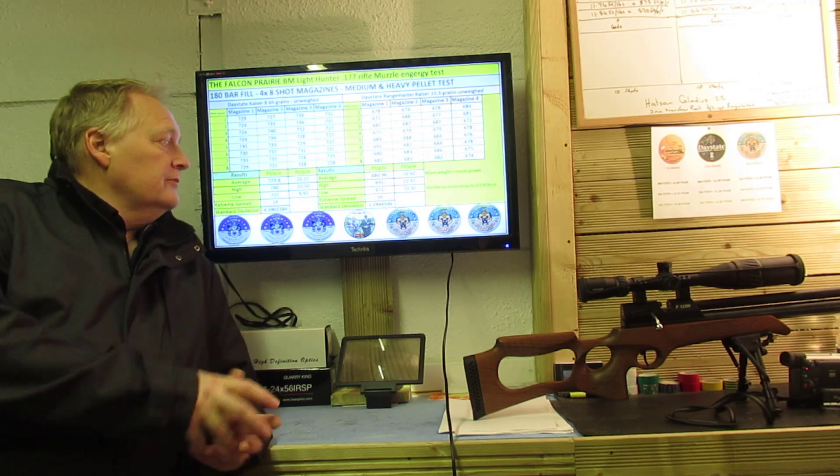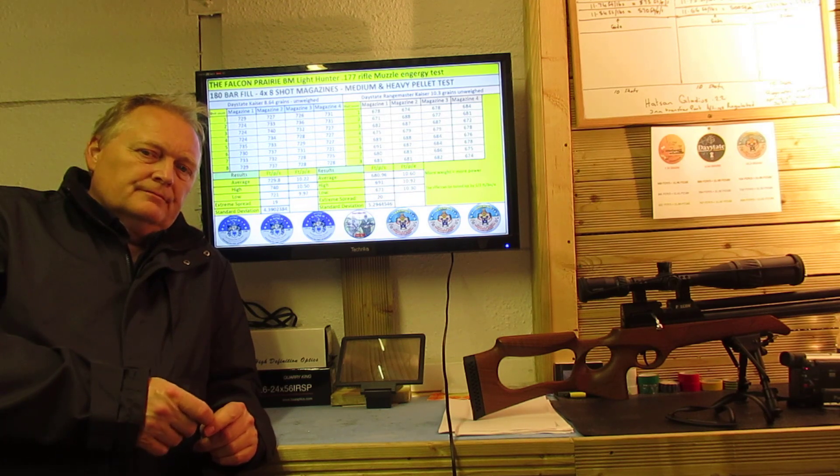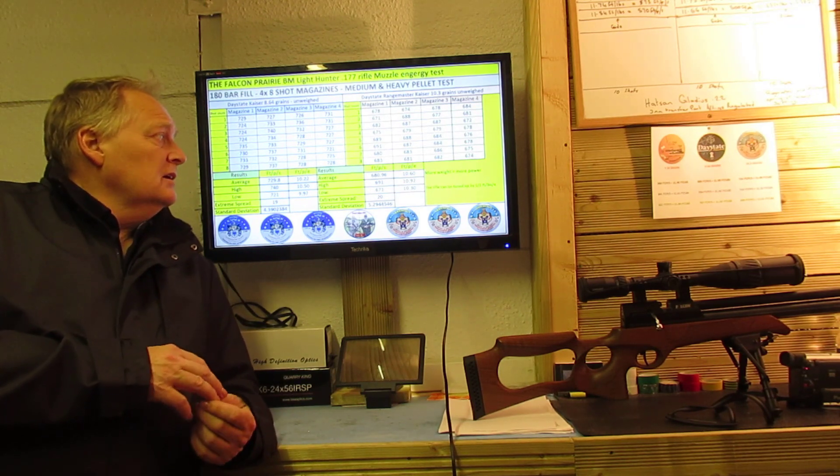I think the rifle has probably lost a bit of power over that year. As I was 0.2 of a grain lighter with the Daystate heavies at 10.3 grains, the best it could achieve was ten and a half foot pounds. So what I'm going to do now is put some Bisley Magnums back through it and see if they're still achieving what they were a year ago. If not, I'm going to retune the rifle — basically widening the spring up just a bit. I'll show you some of the results I got from the two pellets I was using yesterday.